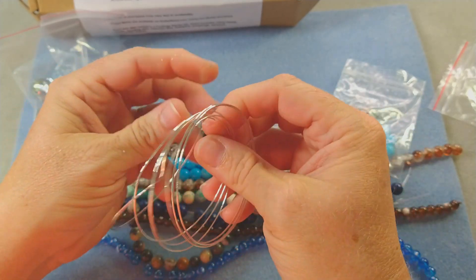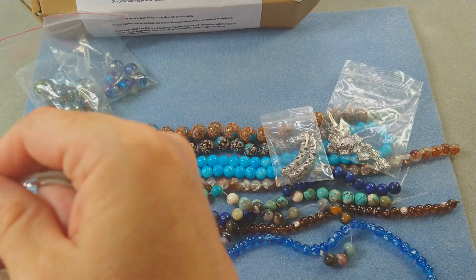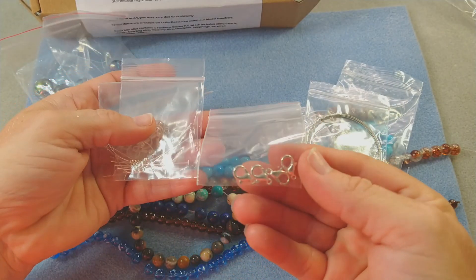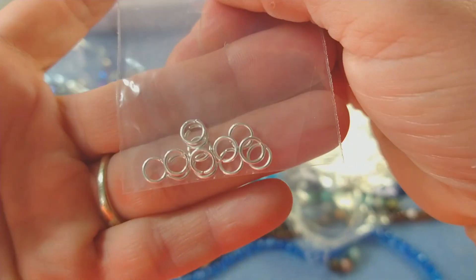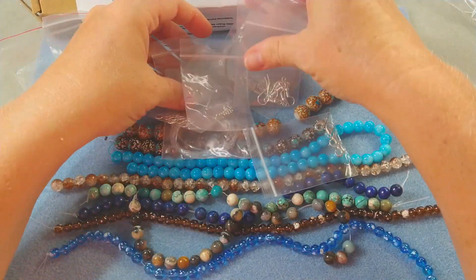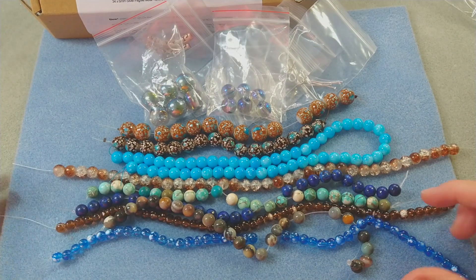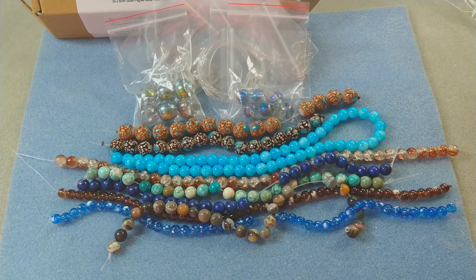Memory wire is tempered steel so it is very strong, like a slinky. Next up in line is a tutorial using memory wire for bracelets. We also have stretch cord, bead stringing wire, lobster clasps, crimp beads, head pins, fish hook ear wires, and the famous favorite jump rings — I love their jump rings. So that is the August edition of the Curated Bead Box, called Bayou Blues. Thank you to Curated Bead Box — I'll link them in the description below. See you guys in the next one, bye!